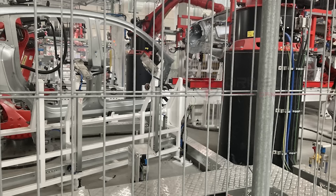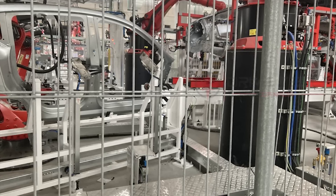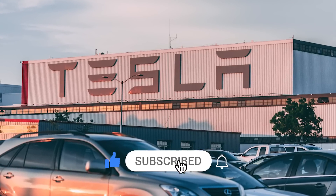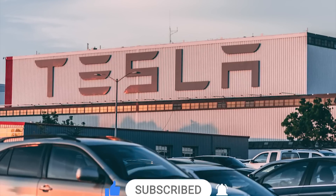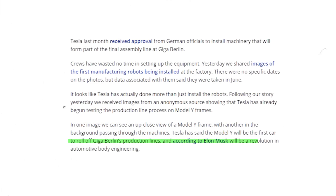We're going to show you some very rare, unique pictures shared with us by Drive Tesla Canada. Welcome back, dear friends. This is Armin Harian from TorqueNews.com. If you are here for the first time, please take a moment to subscribe to our channel and give us a thumbs up. Share this on social media as we're going to report a very interesting, unique story about Tesla's Giga Berlin.